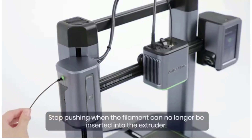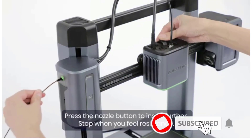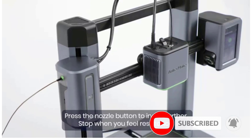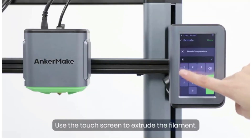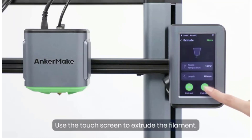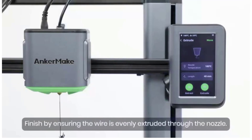Pros of the Anker Make M5: high-quality prints, fast standard print speed, filament holder that can be mounted vertically or horizontally, large print volume with easy print removal, quick assembly using a bundled toolkit, and a nifty timelapse recording feature.